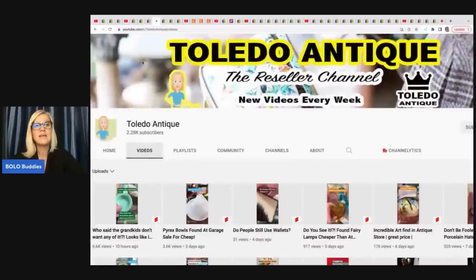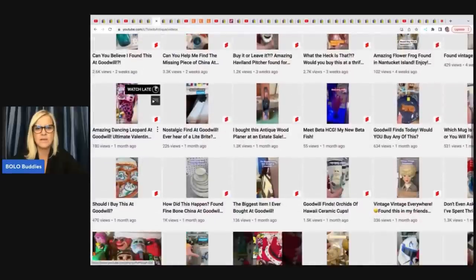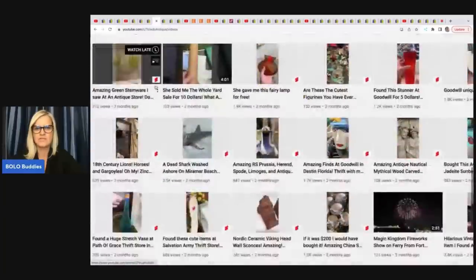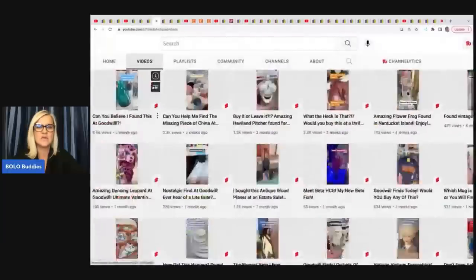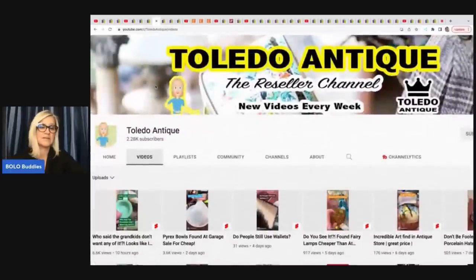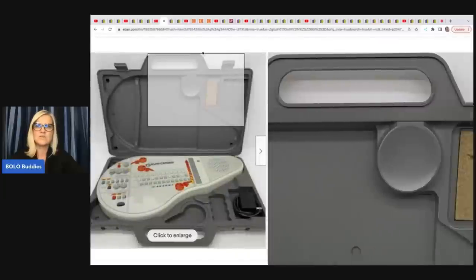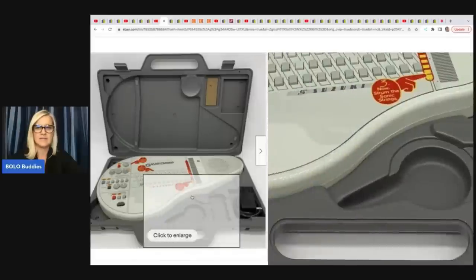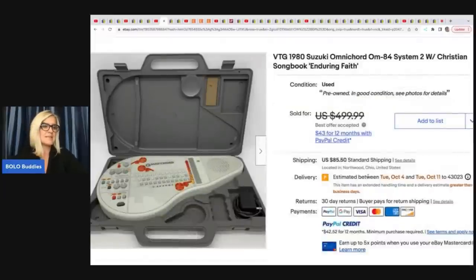Toledo Antique — another awesome channel. They do live shows and have a bunch of videos on how to ship big lots of China. If you want to know how to list glassware, they are fantastic at it. They run estate sales, have a shop, and are super knowledgeable. What they sold: a Suzuki Omnicord Christian Songbook Enduring Faith — some sort of instrument. It looks incredible. They got it at an estate sale for $50 and took a best offer of $400 plus shipping.